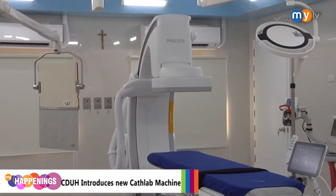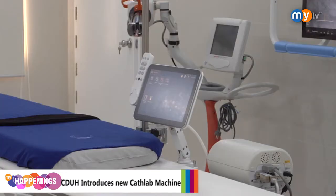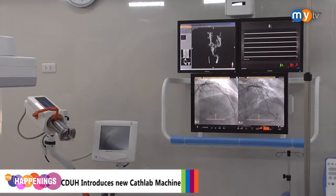The procedure also becomes faster with the Philips Azurion. This reduces the patient's exposure to contrast dye and possibly reduces kidney complications.